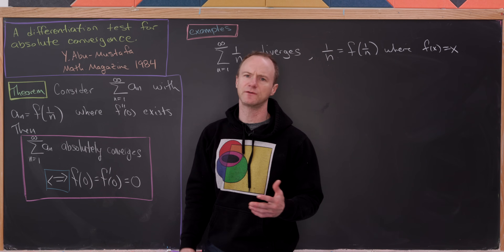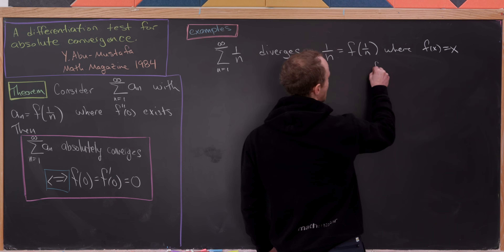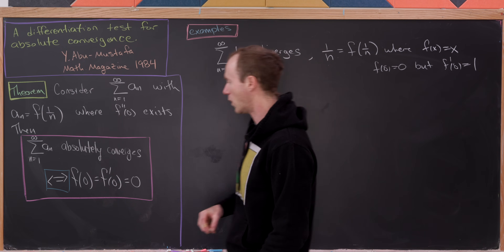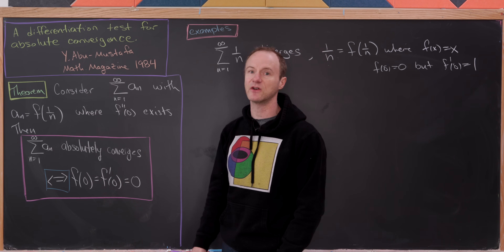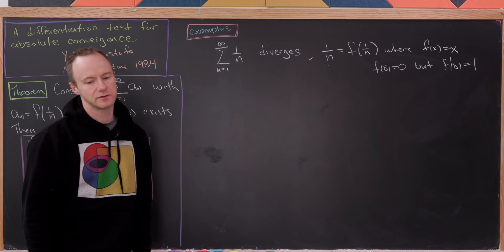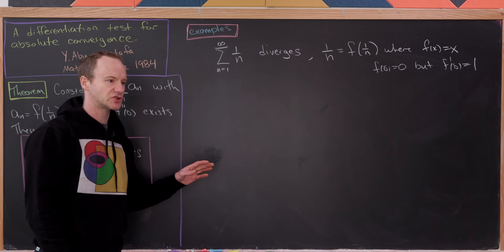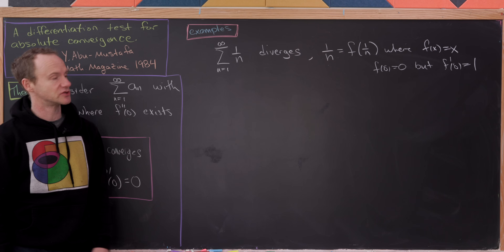Now observe that f(0) = 0, but f'(0) = 1. So it doesn't satisfy the condition. But since this is an if-and-only-if statement, that means this series does not absolutely converge. Since this is a series of positive terms, absolute convergence is the same as regular convergence, so this is a divergent series.